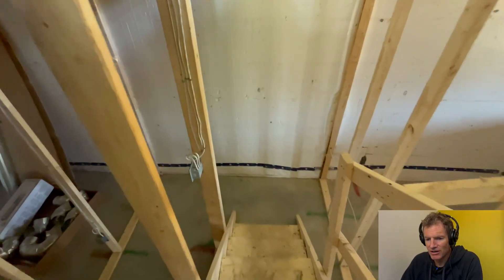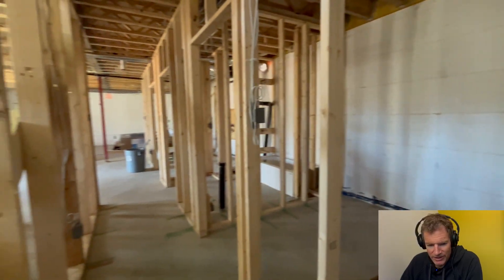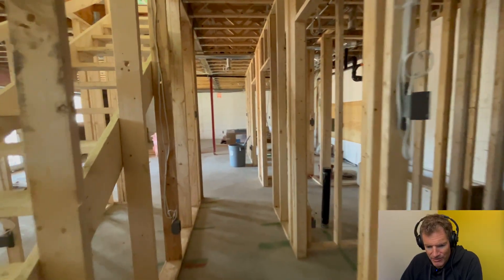There's insulation you could have seen up there in those walls — dense pack cellulose.